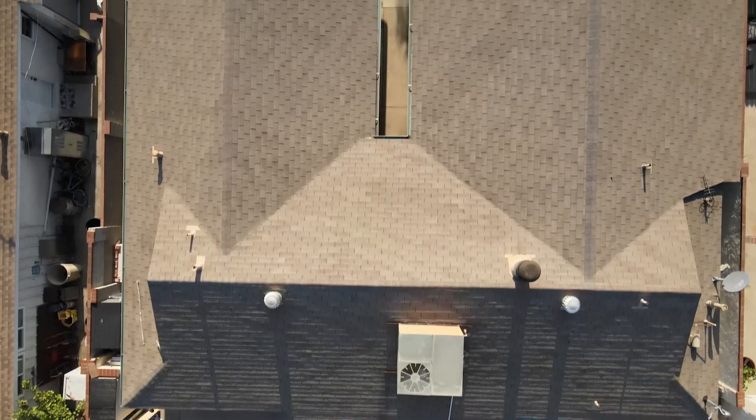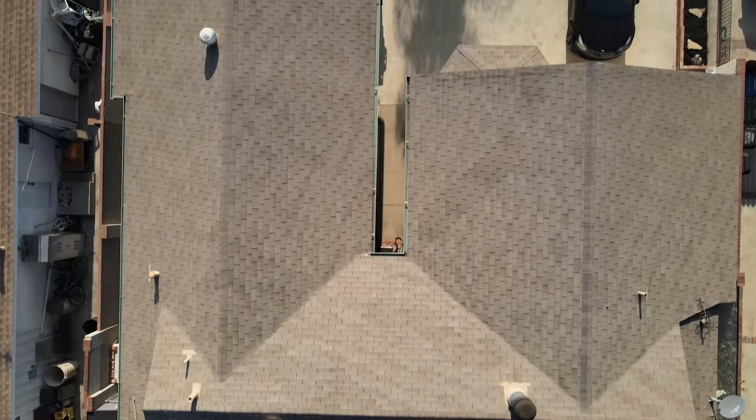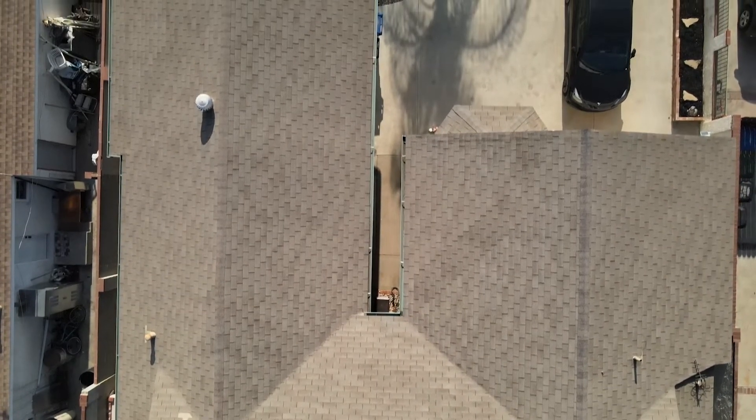We recently purchased this house and one of the things we wanted to do was add solar. With the increasing cost of electricity here in Southern California and the ongoing increase in gas prices, we also wanted to switch our vehicles to electric — so utilizing solar would be a huge benefit because we could self-power those cars.